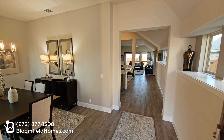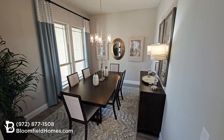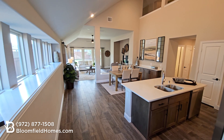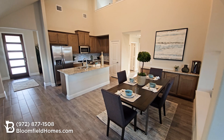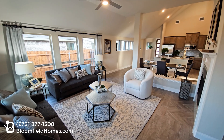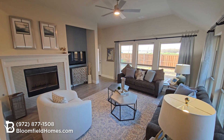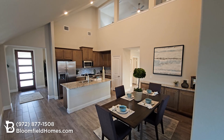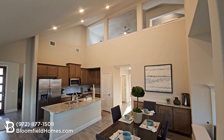Upon entering, a front room flex space greets you that can be used for a formal dining room or a study. The inviting kitchen is centered around a large island that flows right into a casual dining area and the family room, with an optional bench seat. Personalize your home with an optional fireplace or built-in buffet cabinets. With the second-story option, this entire kitchen and dining space gets an impressive vaulted ceiling.